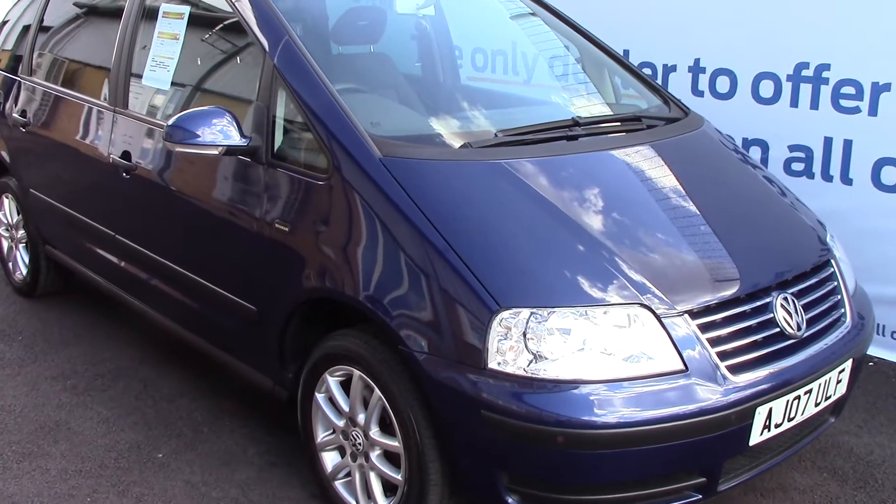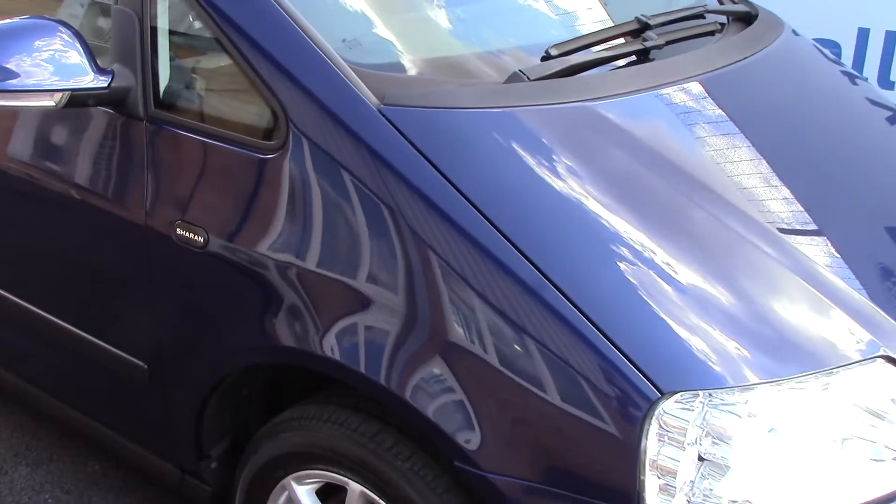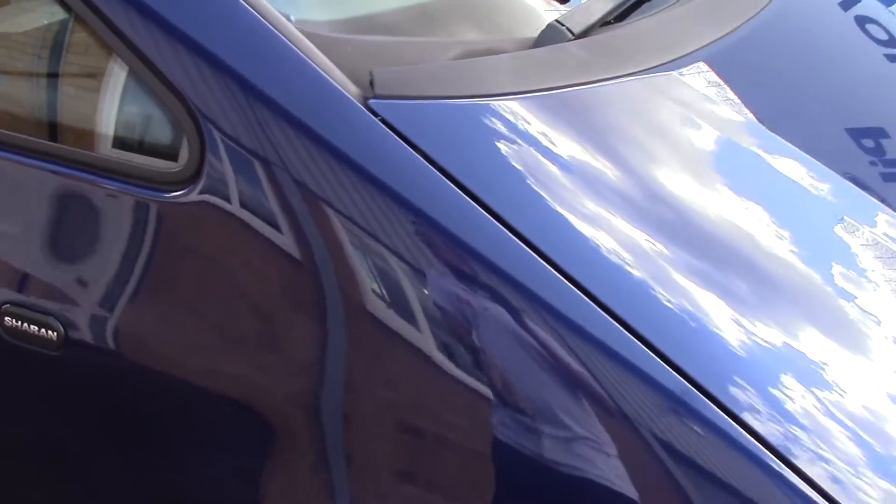Welcome to Pilgrims. I'm going to show you around and talk about this Volkswagen Sharan. This vehicle has done around 56,000 miles.